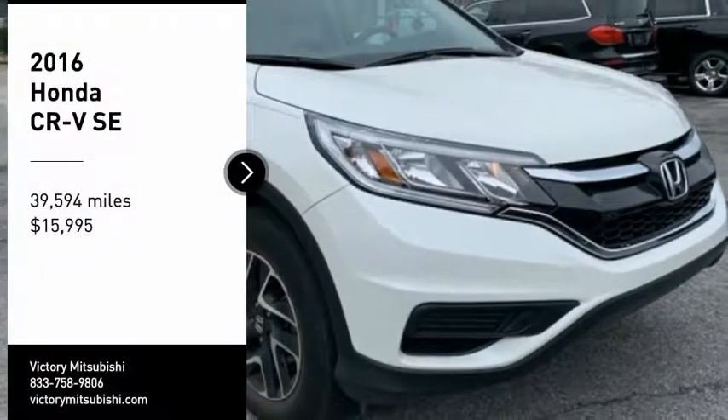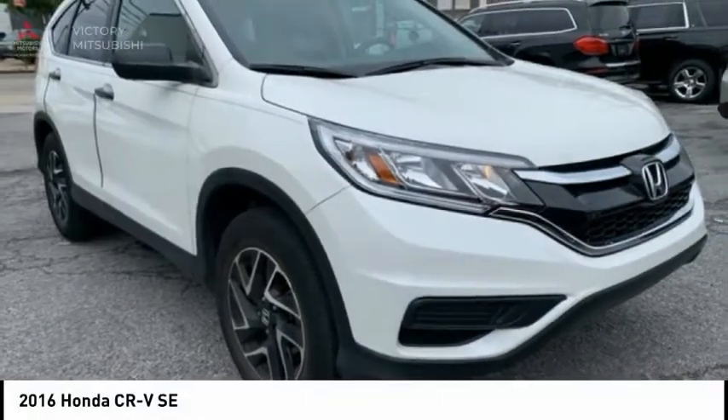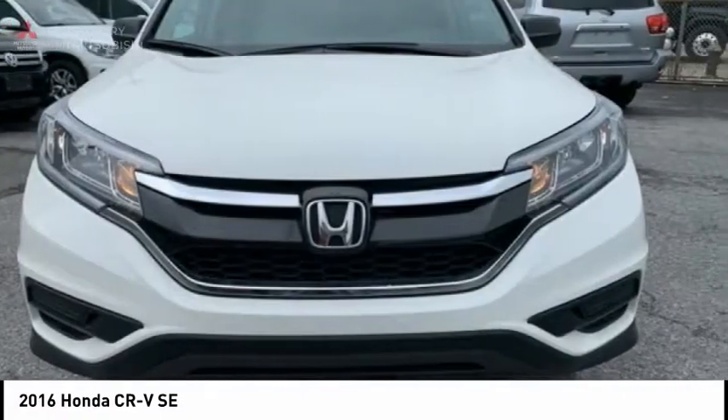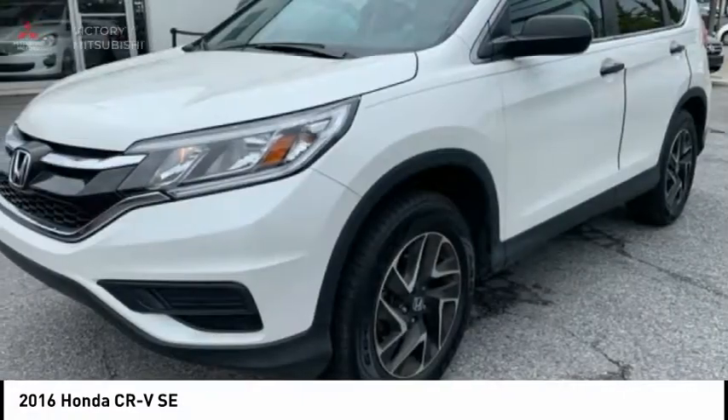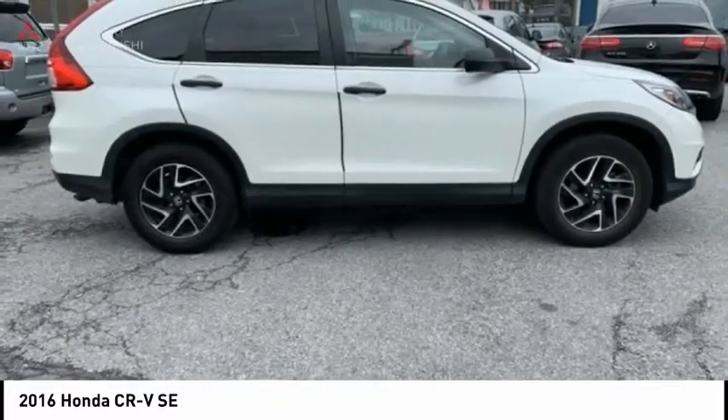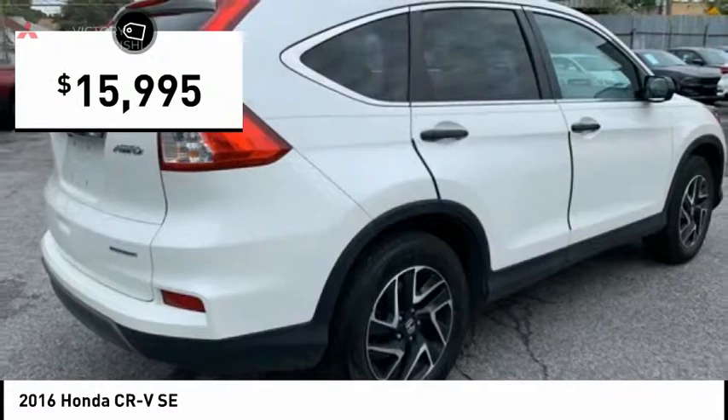Looking for the right vehicle? Check out the 2016 CR-V — a top recommended vehicle because of its car-like driving manners, good value, cool technology, and comfy interior, priced below $20,000.